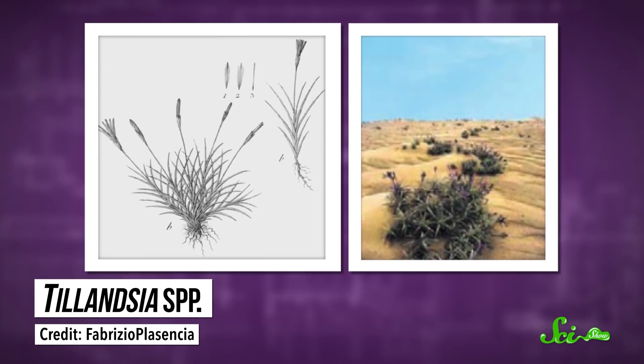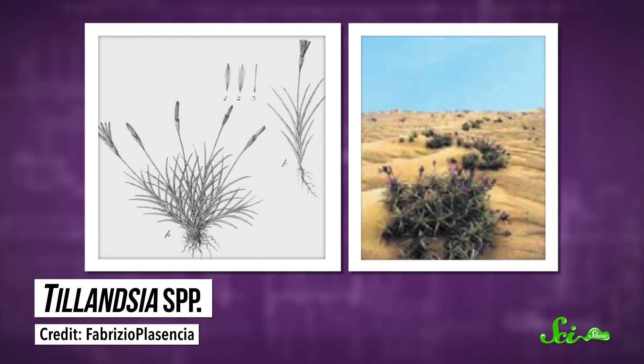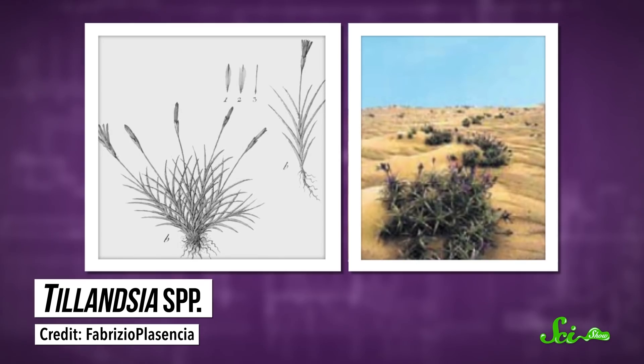Scientists haven't studied nara hummocks in depth, but they can draw conclusions based on what they know about plant species in Chile's Atacama Desert that use a similar strategy. The sand mounds they build capture organic matter blowing around in the wind, as well as moisture from fog, both of which help nourish the plant's growth in the sandy soil. So nara hummocks may play a similar role.